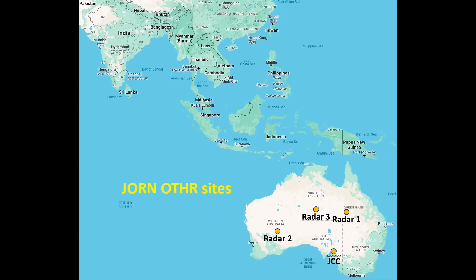The JORN network is operated by No. 1 Remote Sensor Unit, or 1RSU, and comprises a control centre known as the JORN Coordination Centre, or JCC, at RAAF Base Edinburgh in South Australia, and three transmit and receive locations: Radar 1 near Longreach in Queensland, Radar 2 near Laverton in Western Australia, and Radar 3 near Alice Springs in the Northern Territory. It provides 24-hour military surveillance of the northern and western approaches to Australia, and also serves a civilian purpose in assisting detection of illegal entry, smuggling and unlicensed fishing.